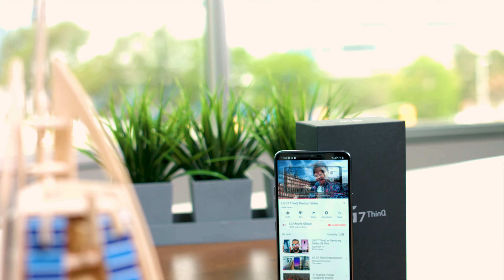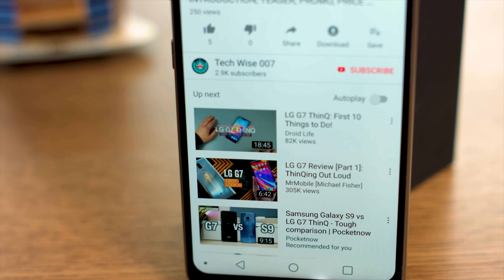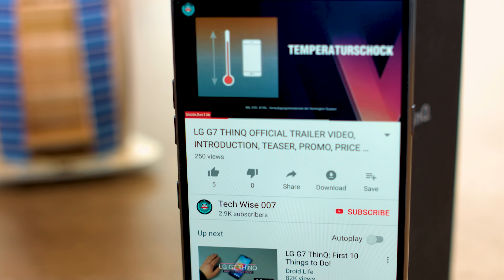Thanks for watching All Hands-On Tech. Let us know what you think of the LG G7 ThinkQ in the comments below, and be sure to like and subscribe. My name is Eric Emin-Wood — thanks for watching.